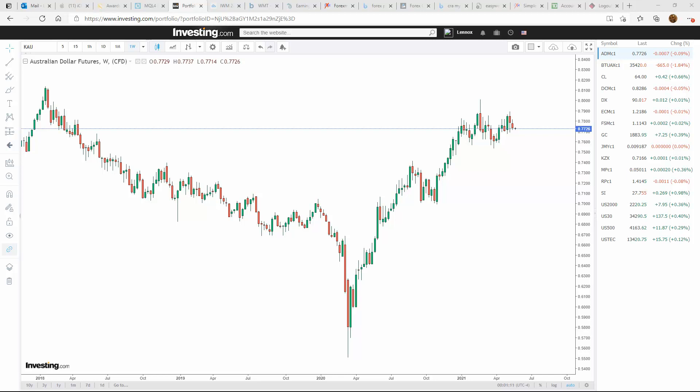Welcome everybody, Lennox here from Simple123Trader. This is the weekly playbook outlook for May 23rd to May 28th. Hope everybody is doing well and are safe. Let's see what's setting up for the look of the futures for the week.